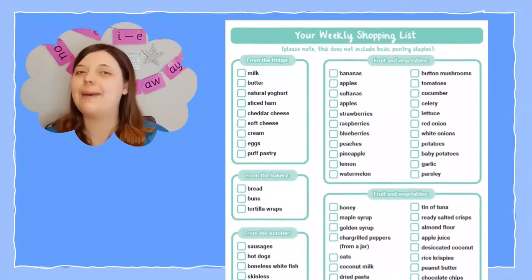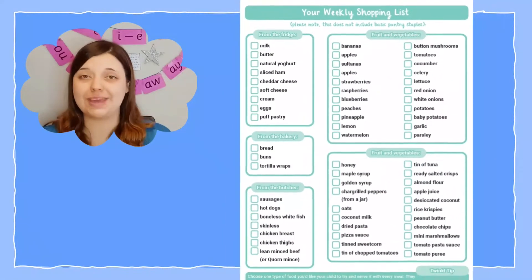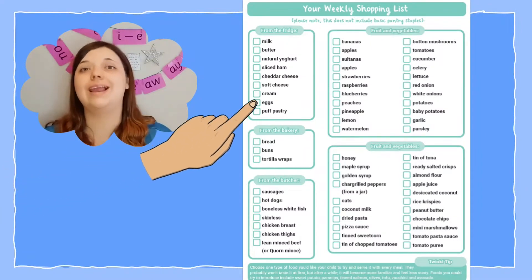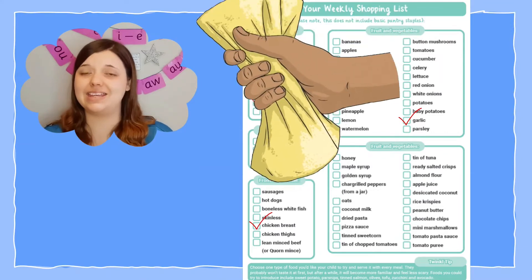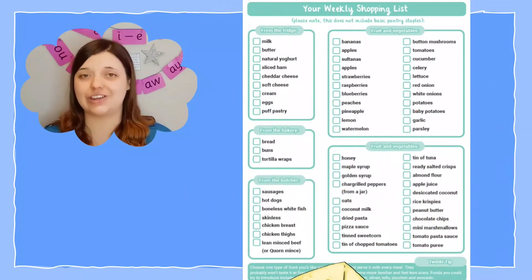You can even use our pre-prepared weekly shopping list template to make your life simpler. Why not laminate the list and tick off what you need to complete your chosen meals, then at the end of the week wipe the list clean and start again.